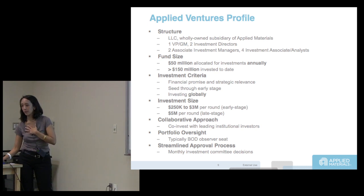In terms of what corporates bring versus financial venture capitalists, we bring market knowledge, sales channel, and even technical assistance. That's one of the things we use to differentiate ourselves from other venture capitalists.